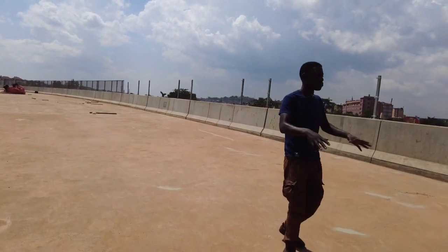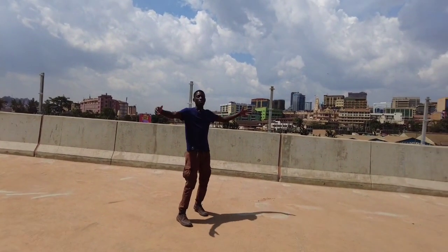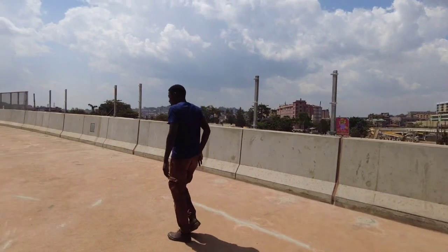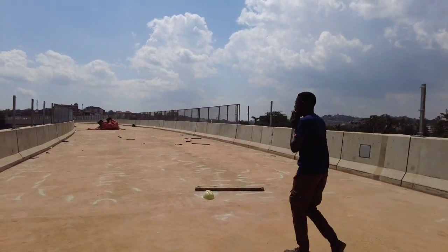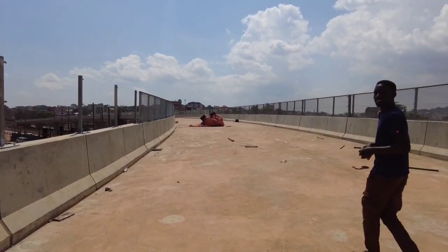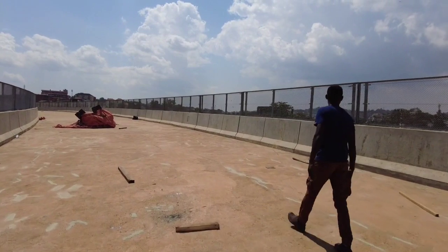This is the ongoing construction as you can see. When we stand here, we can see Kampala City. Welcome to Kampala. I just love the way Uganda is developing. Uganda is developing at a fast rate.